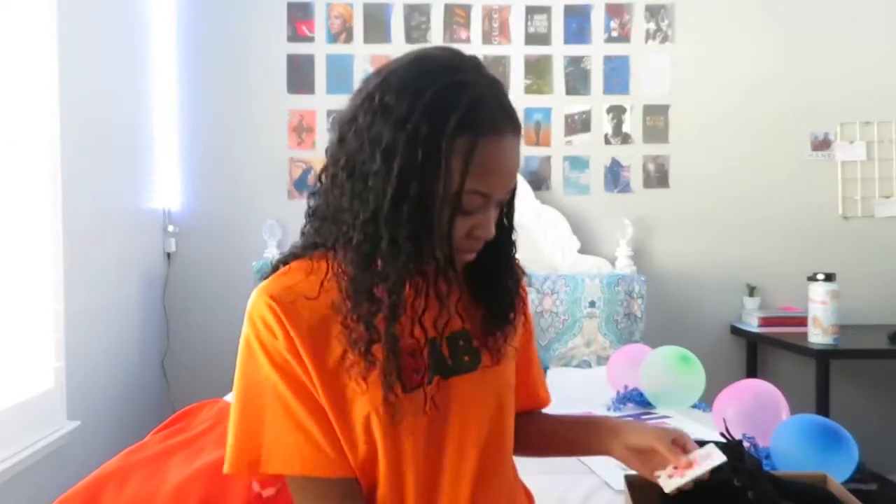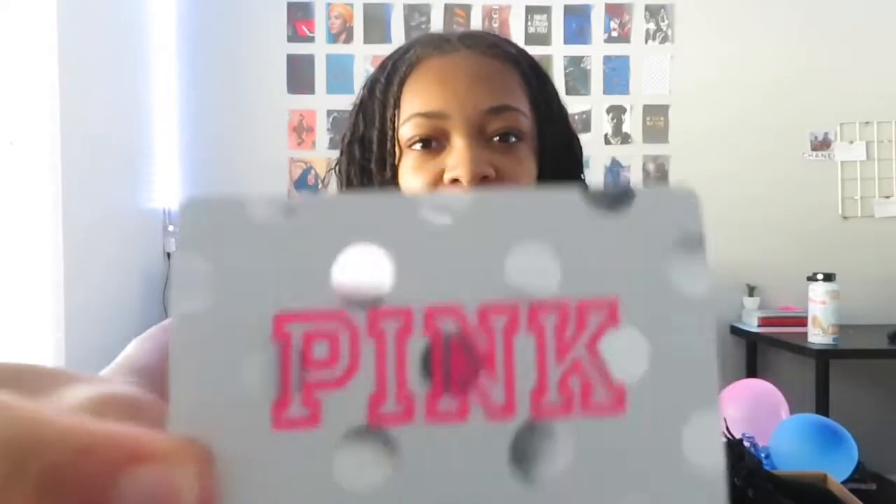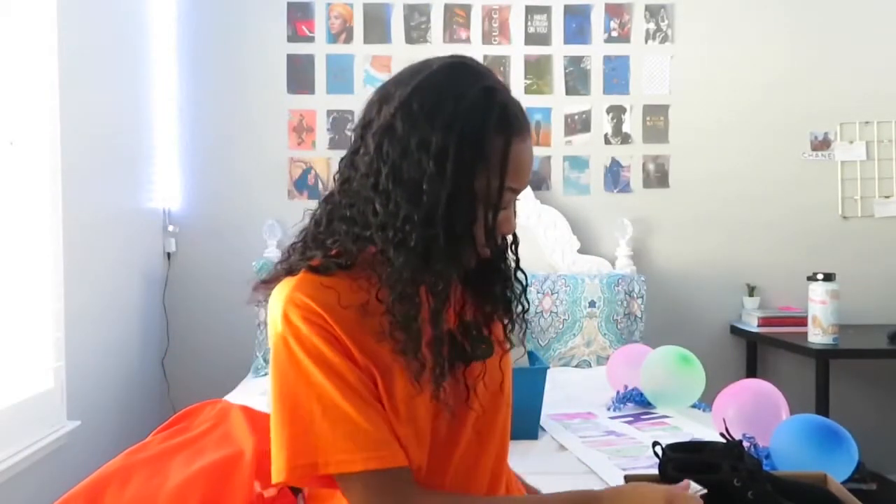I have four gift cards. The first one is from Sephora, that's from my mom. A Starbucks one, also from my mom. A Dutch Bros which I got from my friend Melanie, thank you. And then this pink gift card I also got from my mom.